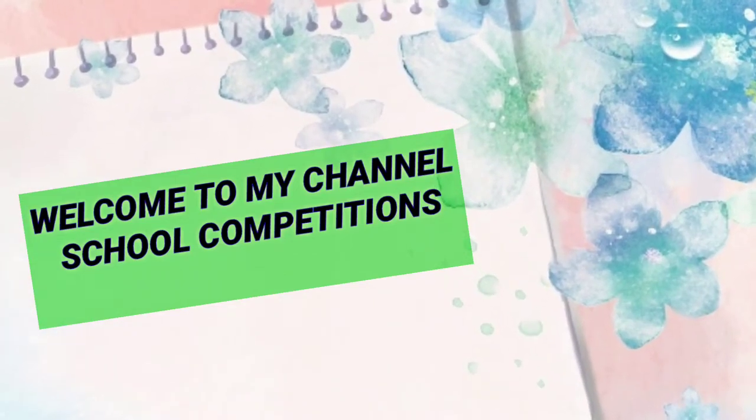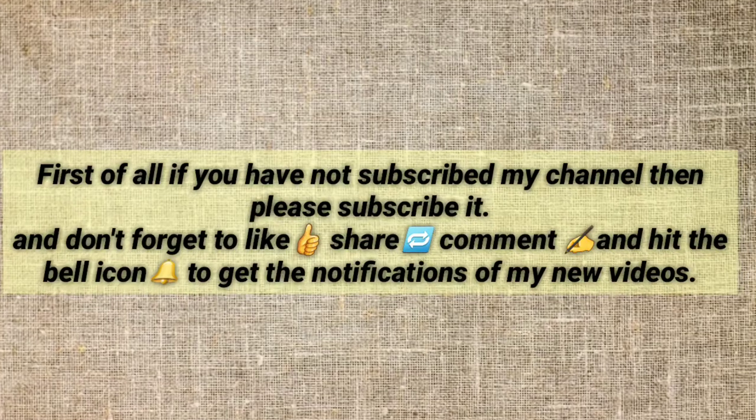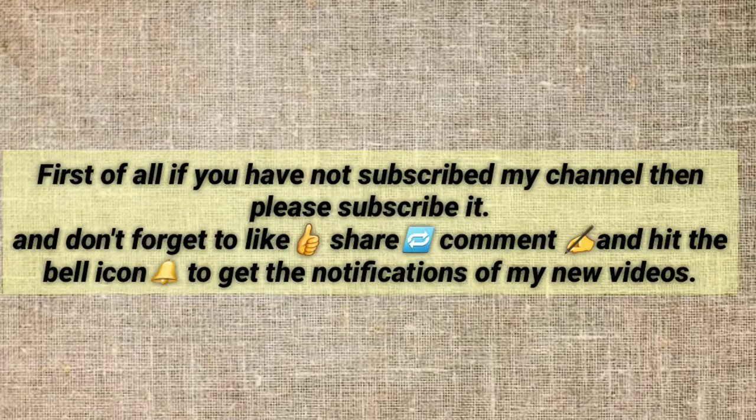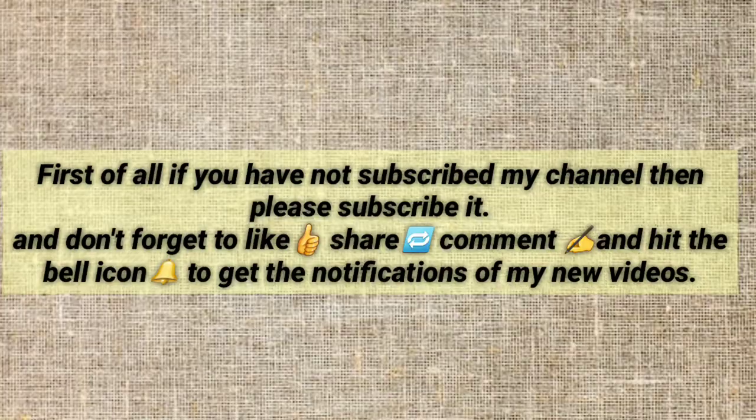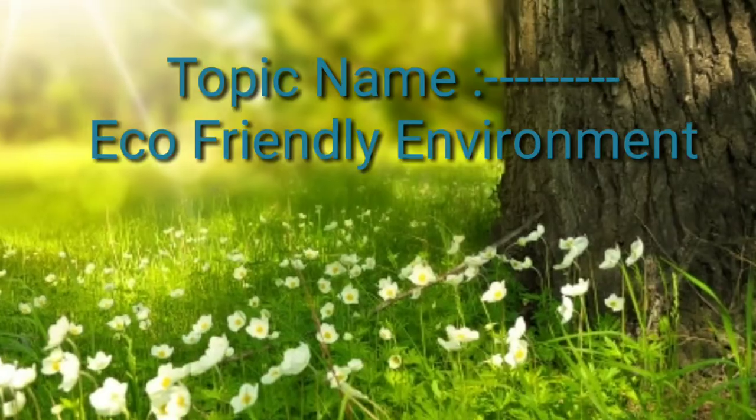Welcome to my channel, School Competitions. If you have not subscribed to my channel, please subscribe it and don't forget to like, share, comment, and hit the bell icon to get notifications of my new videos.